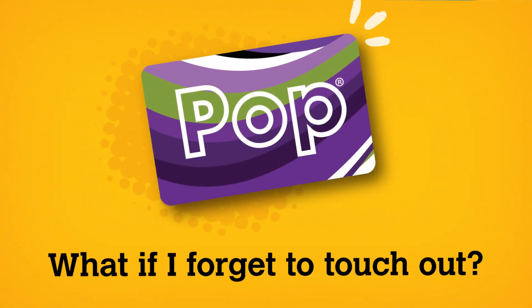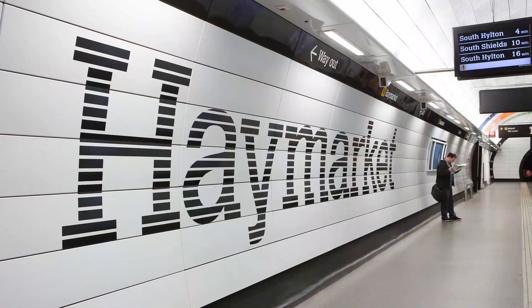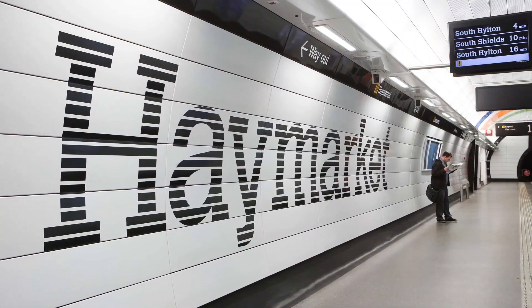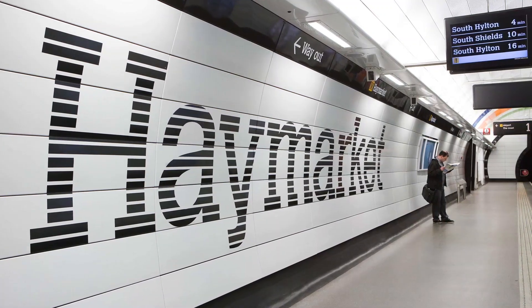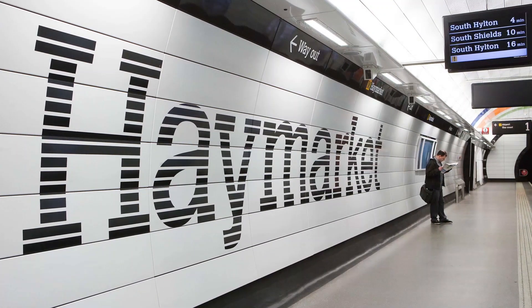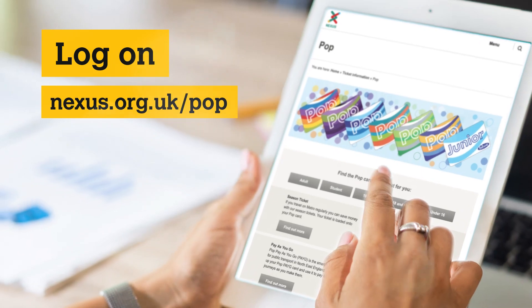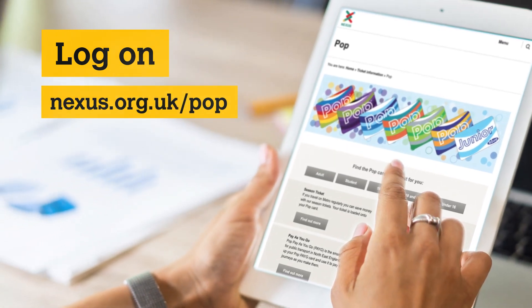What if I forget to touch out? If you don't touch out, we don't know where you've travelled to, so we can't charge the right fare for your journey. We call this an incomplete journey and you could be charged the maximum fare. To avoid this, you should visit nexus.org.uk/pop and follow the instructions to close your journey.